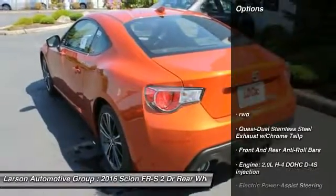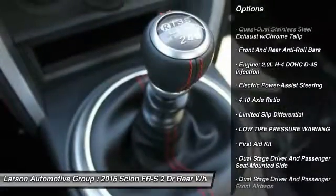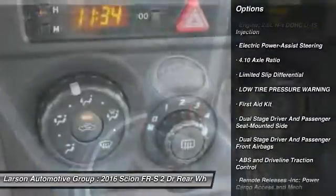Here are some of this vehicle's great options: keyless entry, leather-wrapped steering wheel, Bluetooth, clock, MP3 player.